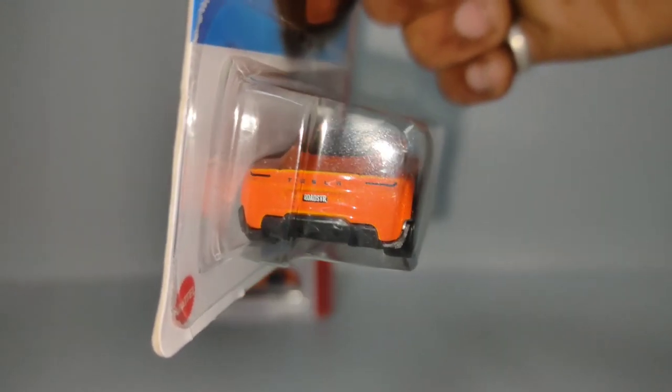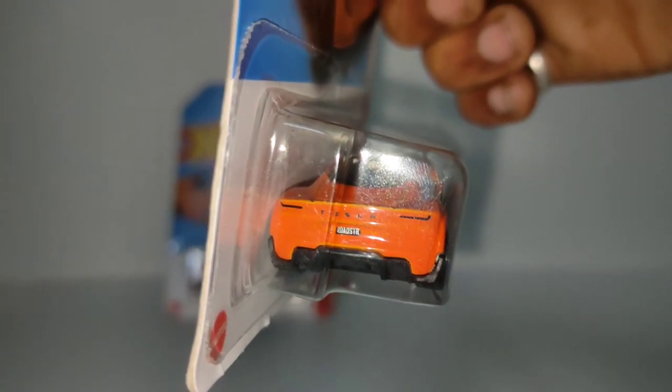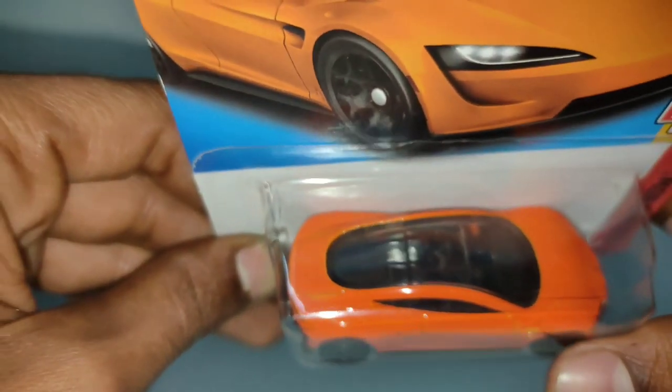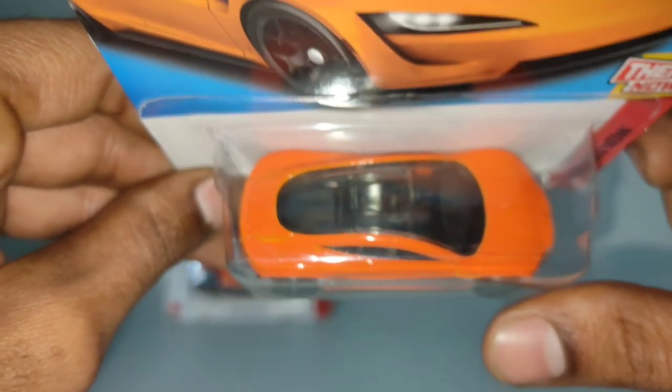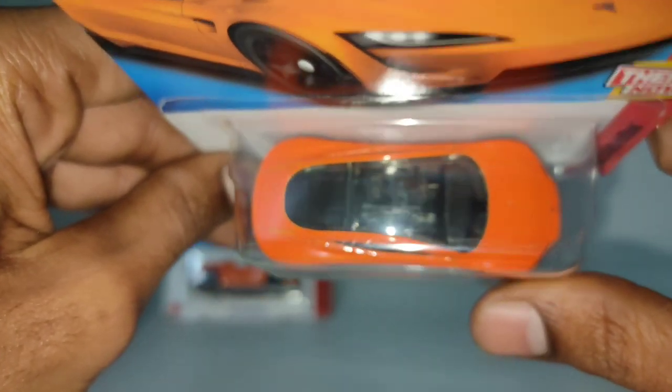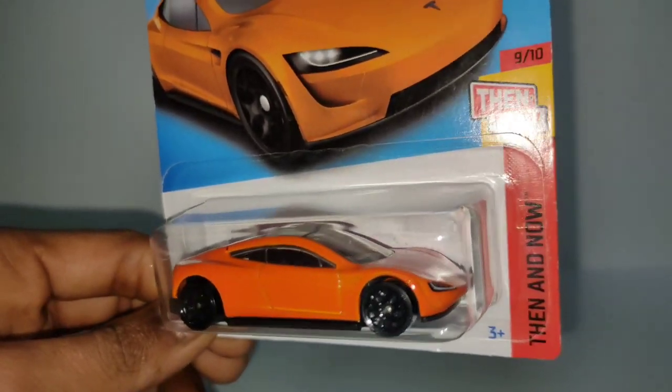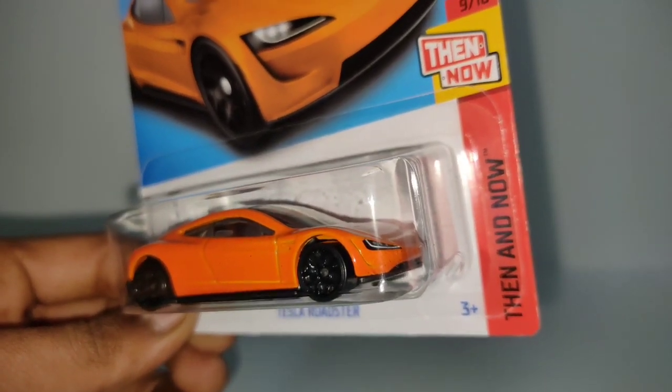Here is the Tesla Roadster's number plate, and those black wheels. Those are the lights of the Tesla Roadster — this one is very huge, guys. It is a lot of weight, really tasty, and this one is actually a heavy car. Very nice casting, very sleek.